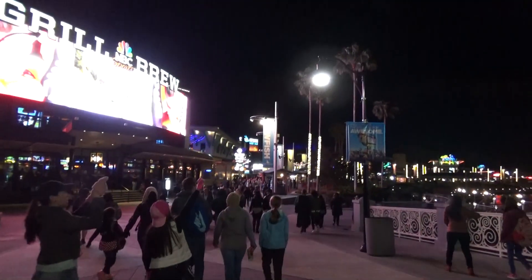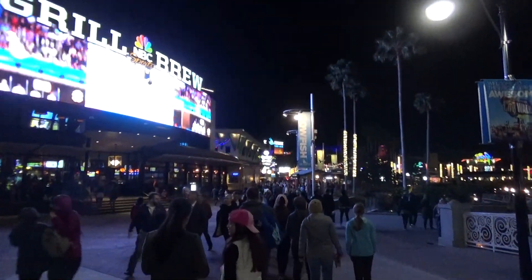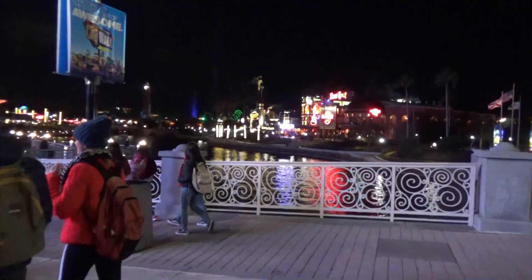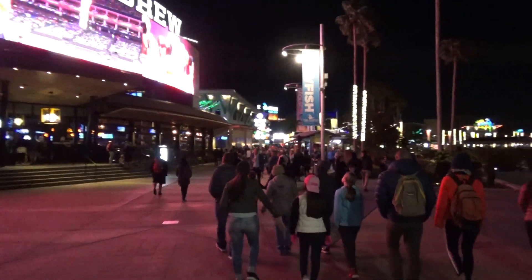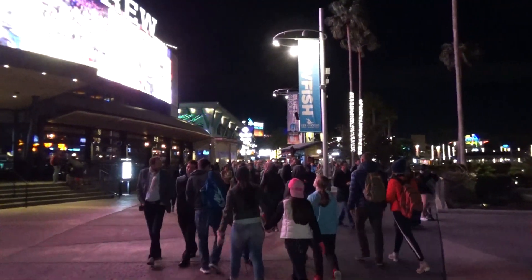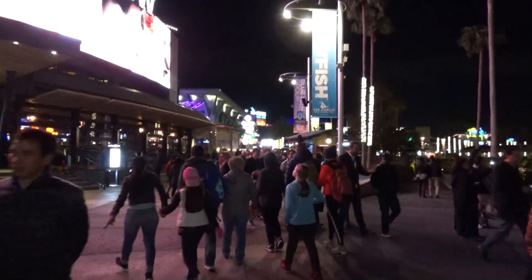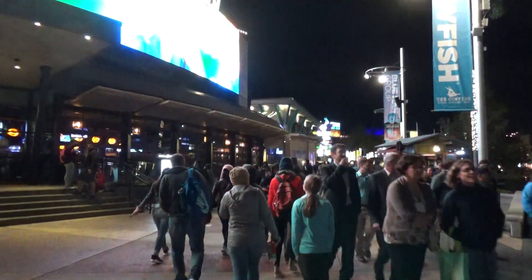And that'll do it for our time here at Universal. Hope you enjoyed the update. I enjoyed doing it — rode like 10 rides today, saw some wrestling. It was a good trip to Universal. Be back in another couple of weeks. Be sure to like In the Loop on Facebook, follow me on Twitter at InTheLoopLegend, and be sure to listen to the podcast, because the podcast is fantastic. Thanks for watching, guys — see you later.